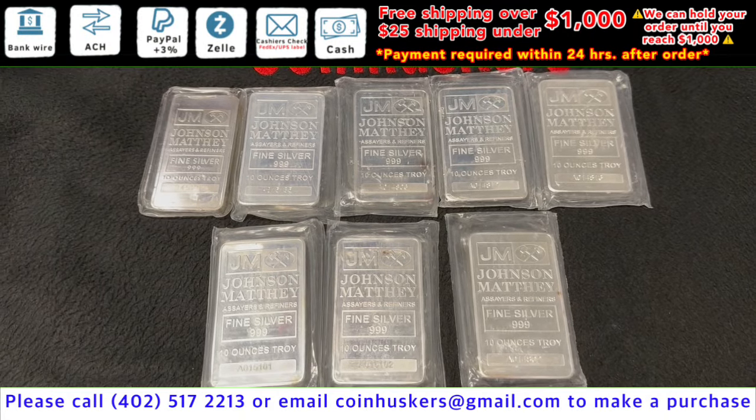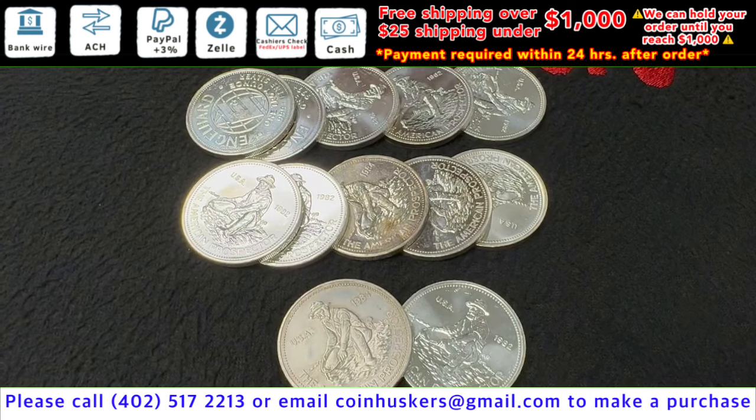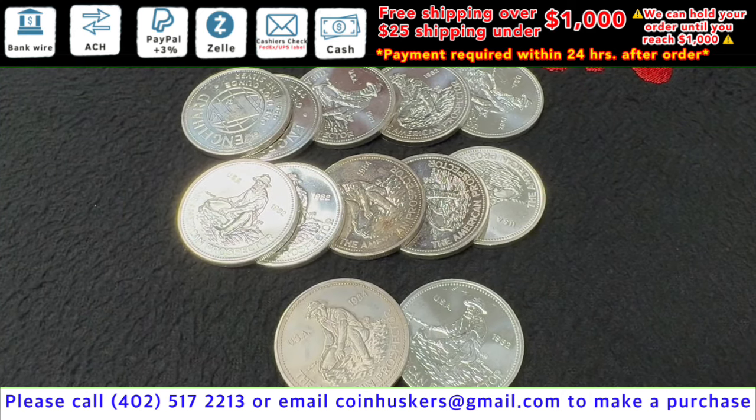10-ounce Johnson Matthey bars have 8 available at $315 each. Silver Engelhard Prospector rounds have 12 available — condition varies — at $33 each.